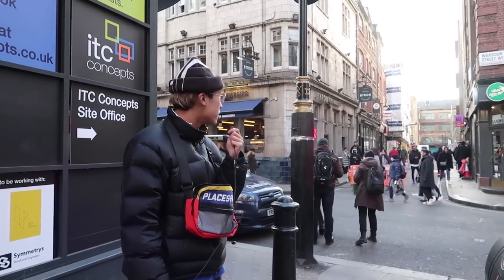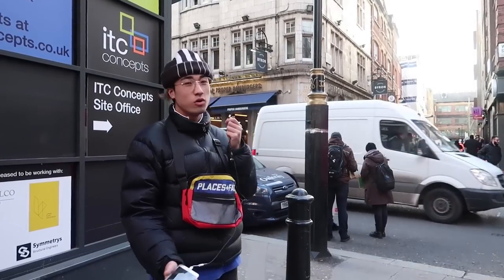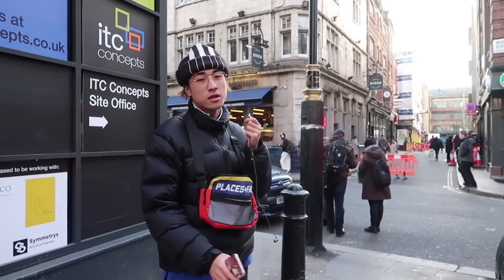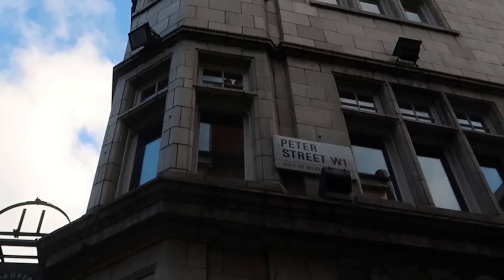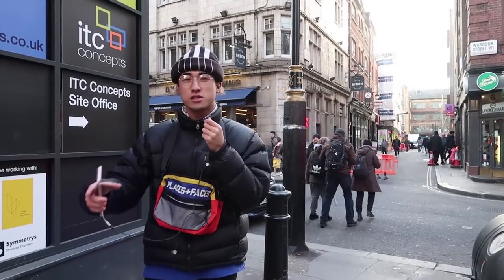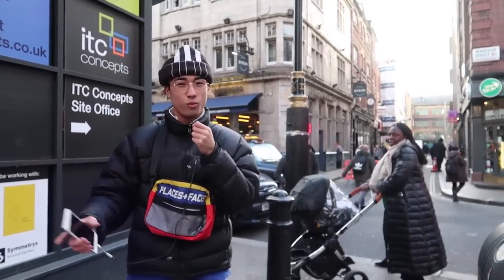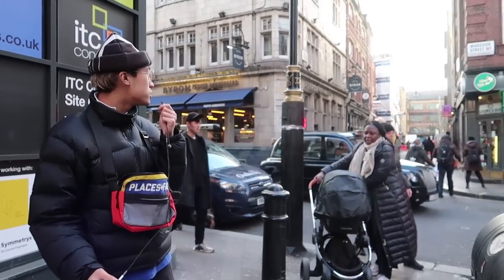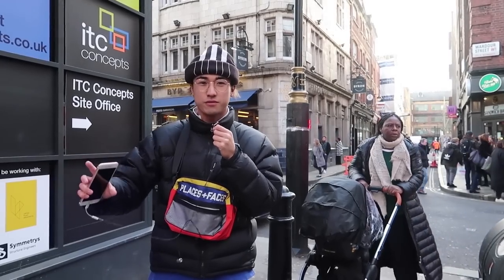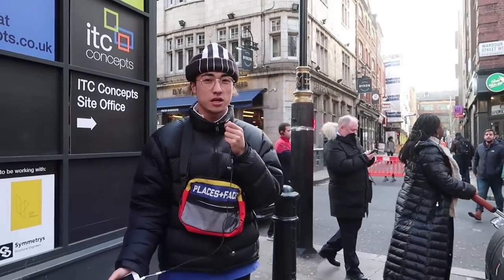I'm standing a little bit of a distance away from Supreme since they don't allow you to film right outside or inside the store. Supreme is on Peter Street, which is around a two minute walk from Palace. Hatter is also around a two minute walk from Supreme. In the Soho area these shops are really compact so you can walk to each one. Supreme always has a line — they separate it into three different sections and you have to queue up on non-drop days as well to get inside.